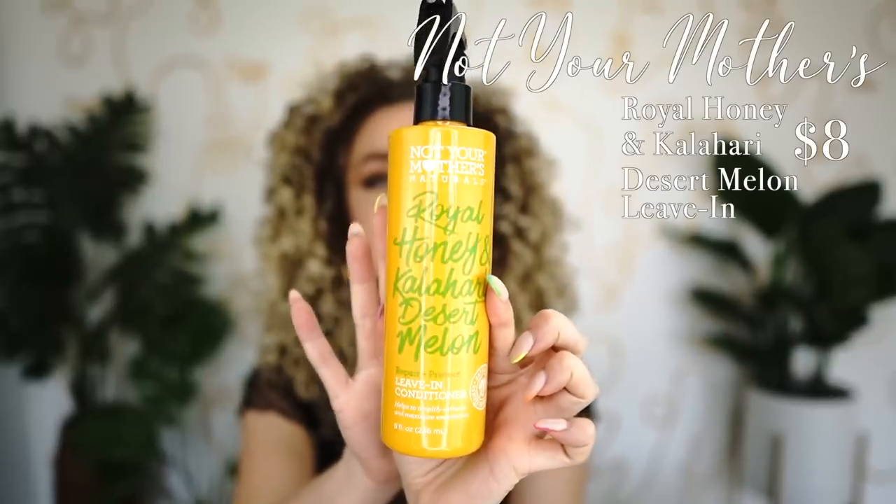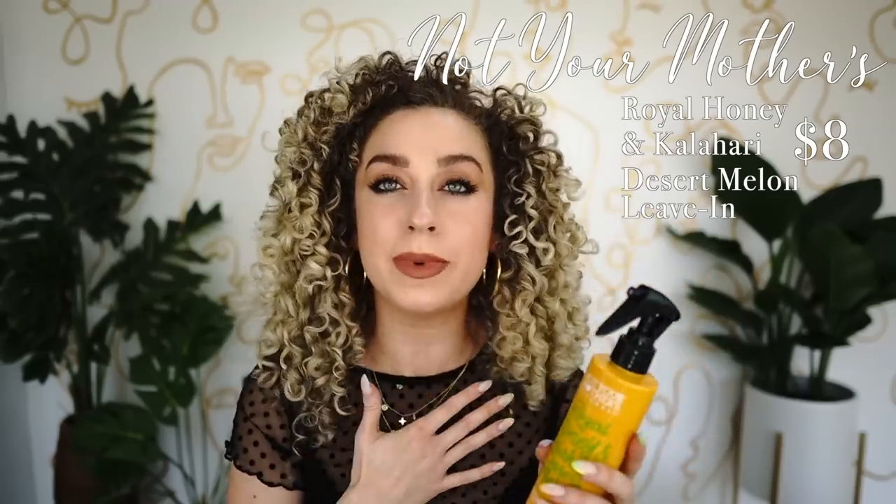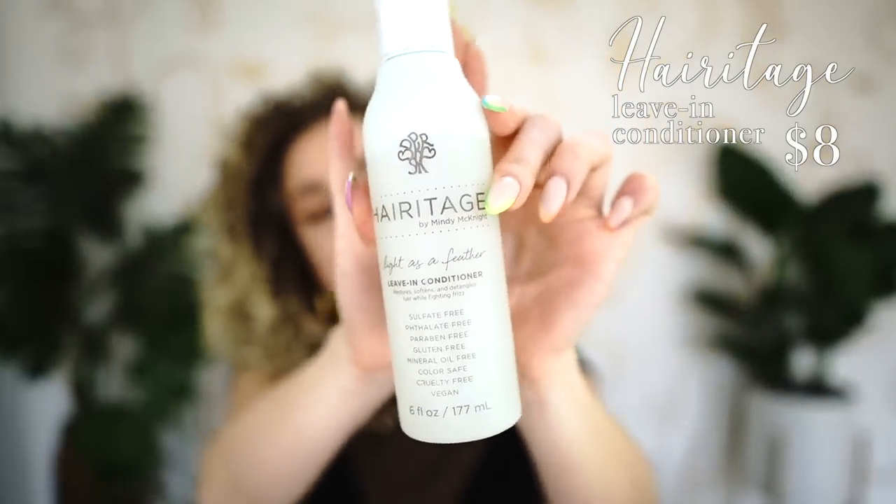Now let's move into stylers, starting with leave-ins, which you use after your shower and before your stylers. The first is from Not Your Mother's — a more lightweight leave-in from their repair and protect line. It's phenomenal for refreshes. The next is even lighter: Heritage's Light as a Feather leave-in. Look at the consistency — it's very watery, so it's really light hydration, great for refreshes or if you have finer texture.